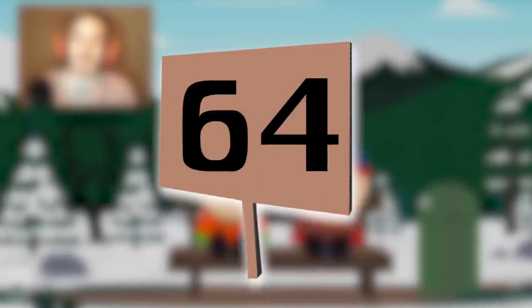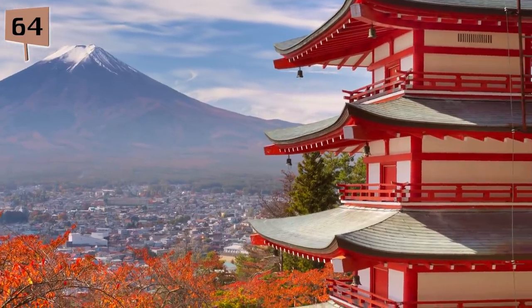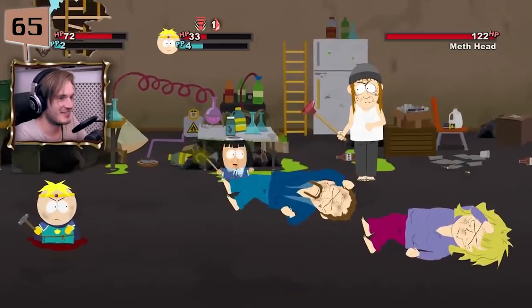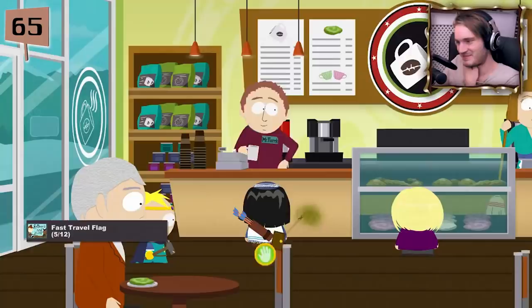Fact 64. For the Season 18 finale featuring PewDiePie, the online game vlogger actually recorded his lines while on vacation in Japan and suffering from a bad case of the flu. Fact 65. PewDiePie has actually done a Let's Play of South Park: The Stick of Truth. Despite how many game publishers typically feel about Let's Plays, Parker and Stone are appreciative of the ones for Stick of Truth, and see them as free publicity for their product.